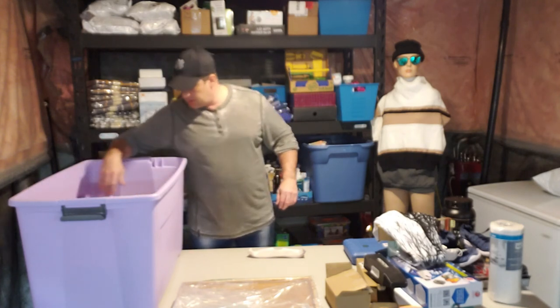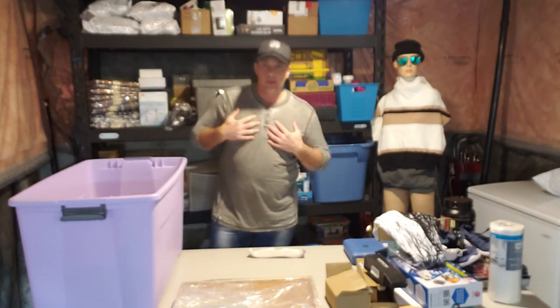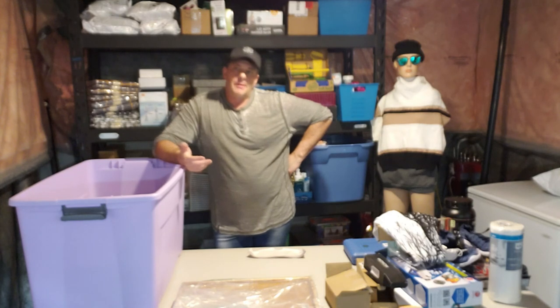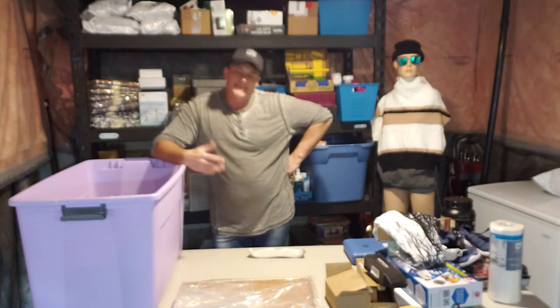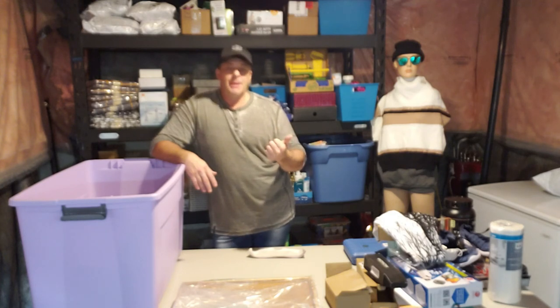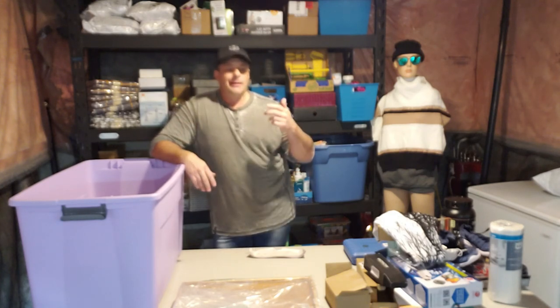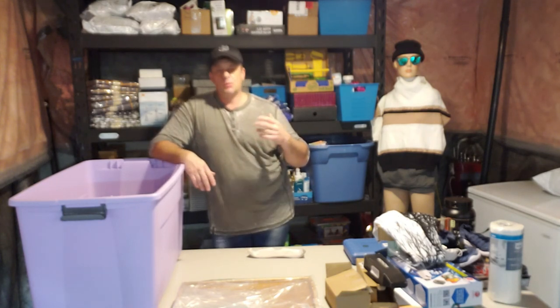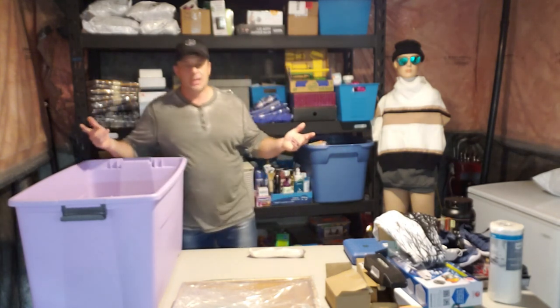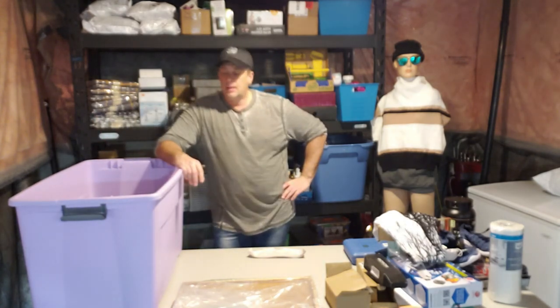I'm going to explain what returns actually are, because a lot of people assume a return is something somebody used and sent back. A return can be broken down into three categories: first, somebody did purchase it, used it, and sent it back — those products are generally not worth anything, or you sell as used at about 30-40% of retail. Second category: somebody purchased it, realized they didn't need it or found a cheaper one, and sent it back without even opening it — brand new product.